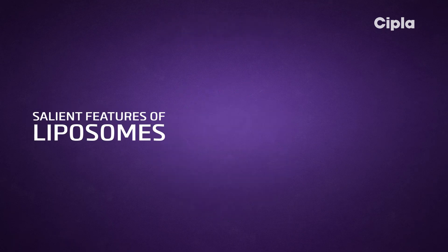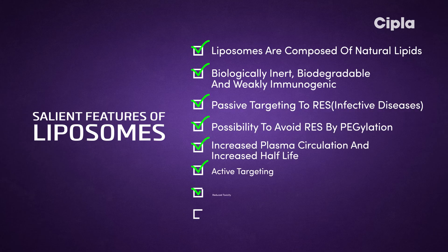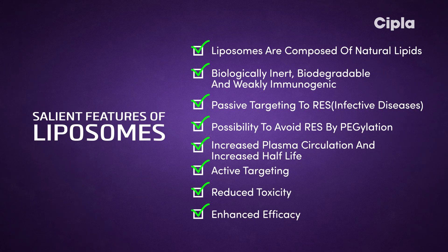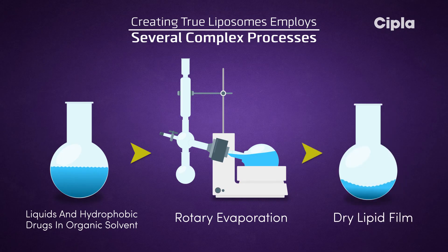Liposomes have salient features: they are composed of natural lipids, are biologically inert, biodegradable, and weakly immunogenic. However, creating true liposomes is expensive and employs several complex processes.